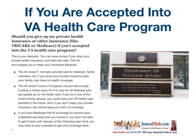If you are accepted into the VA health care program, should you give up your private health insurance or other insurance like TRICARE or Medicare? This is your decision. You may save money if you drop your private health insurance, but there are risks. The VA encourages you to keep your insurance because the VA doesn't normally provide care for veterans' family members. So if you drop your private insurance plan, your family may have no health insurance coverage.